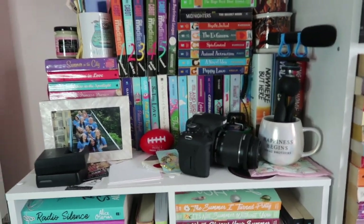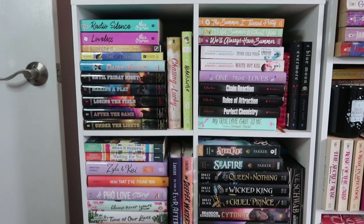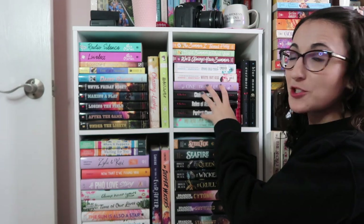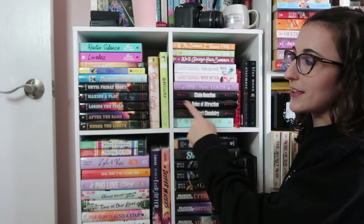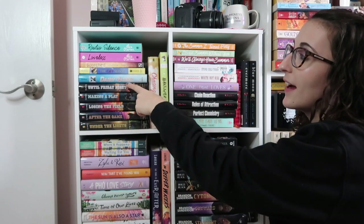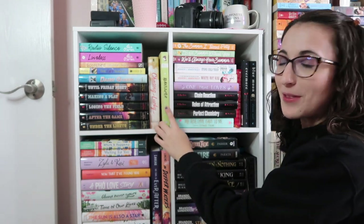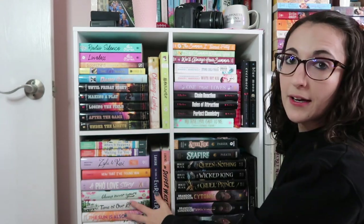I have my Jonas Brothers Happiness Begins mug that my friend Brittany got me — my mic sits in there. Coming down into the books, I do love Simone Alcalá's Perfect Chemistry series — those were my absolute trash in high school, I loved them. I also really love the Abby Glynn series and the Dairy Queen books by Catherine Murdoch were amazing. Then these are all contemporary YA, and down here are more fantasy-based YA.